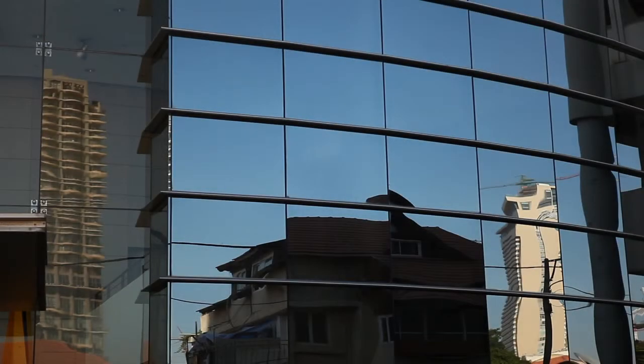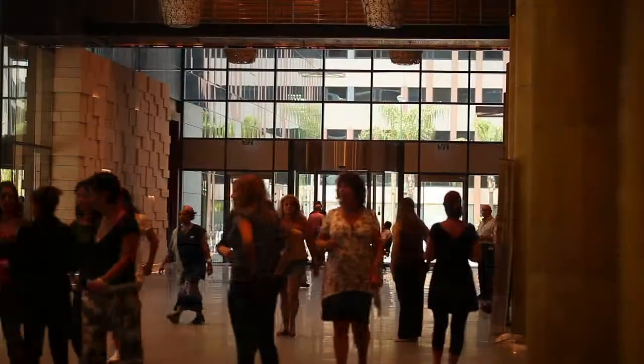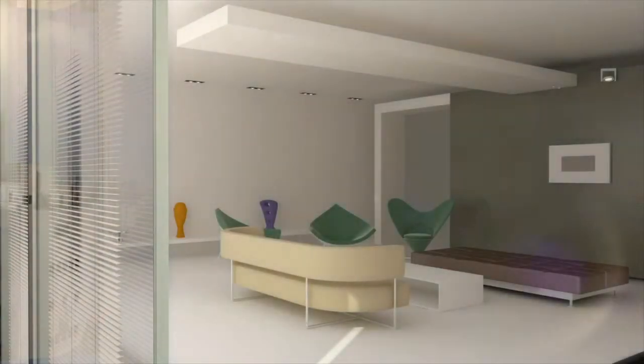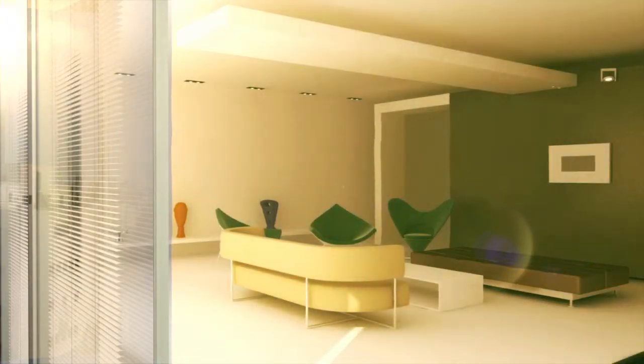Studies clearly show that minimal natural light creates a depressing, fatiguing atmosphere, whereas natural light has a stimulating psychological effect. However, along with the light, solar heat is also transferred through the office windows and impacts all those inside the building.